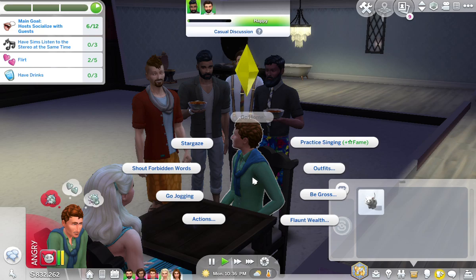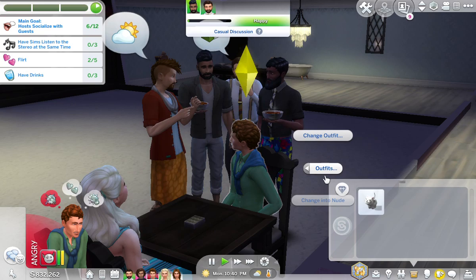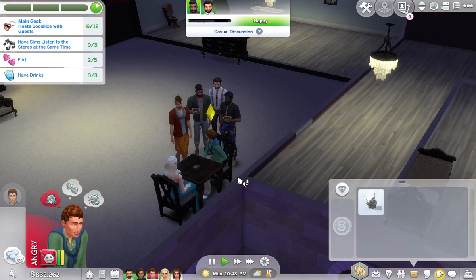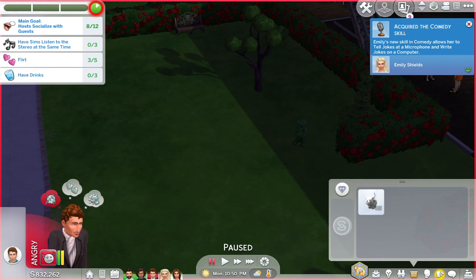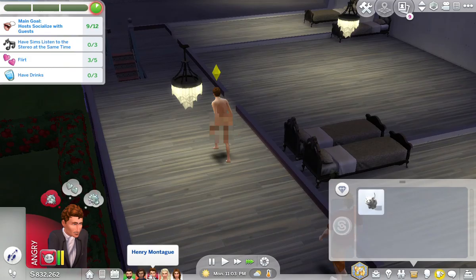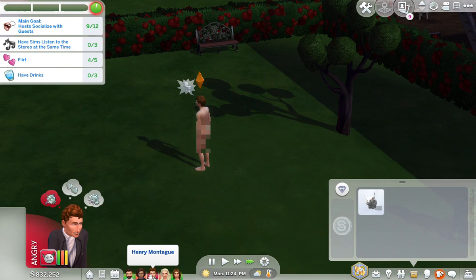So Henry's feeling pretty angry at this point. We are going to have him change into new clothes, and he is going to run out — hopefully they're still out here... no they're not. Well, we're gonna have him run out there because I'm running out of time. There he goes — he's running out, he's embarrassed, he doesn't have his clothes, he needs to leave, he hates this party. And there he goes. All right, that is the end.